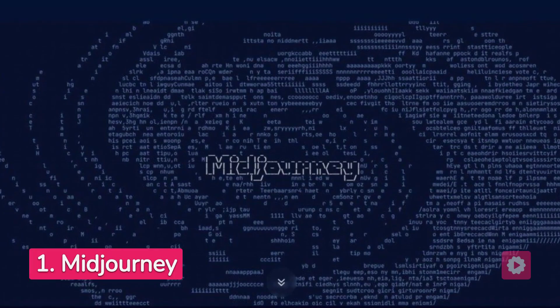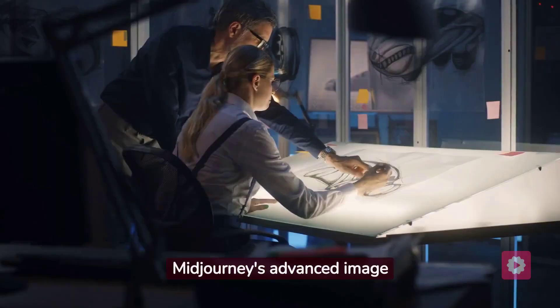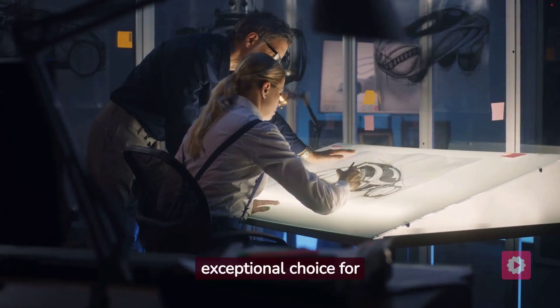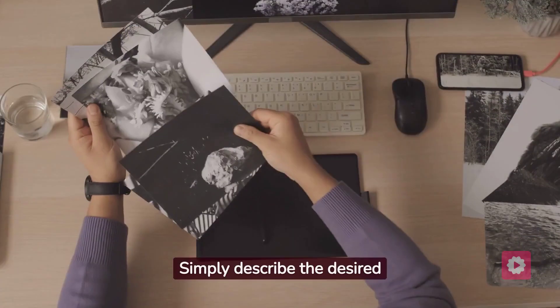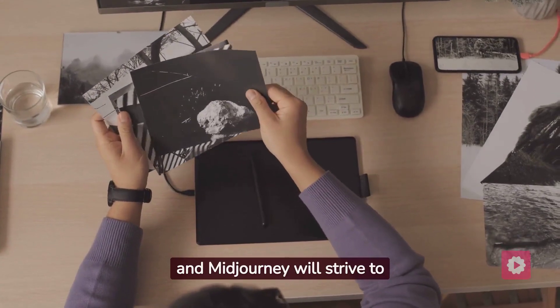Our first contender is Majerny, a groundbreaking text-to-image AI generator that will amaze you with its capabilities. Majerny's advanced image generation model makes it an exceptional choice for artists and designers. Simply describe the desired picture in your own words, and Majerny will strive to bring it to life.